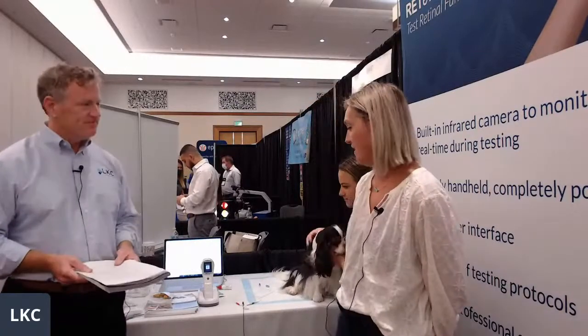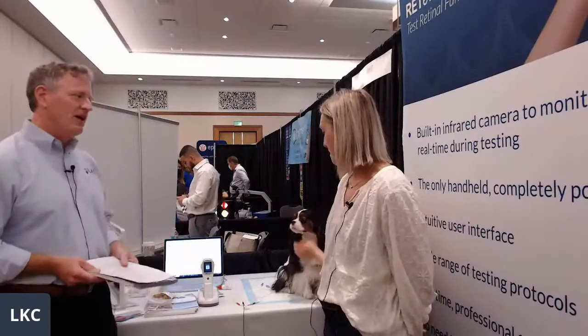How long have you been using the Red Event device? I've been using it for about four and a half years. And where are you mostly using it — what types of patients, what types of conditions? We're using it before cataract surgery to make sure patients are good candidates. We're also using it for cases of sudden blindness, like for SARD patients.